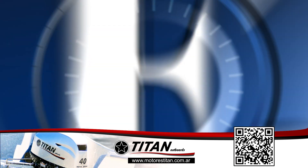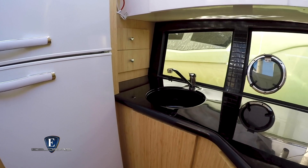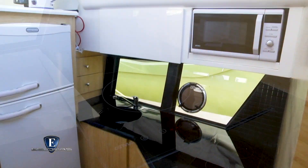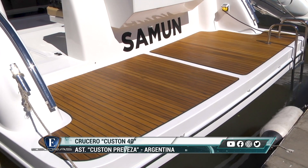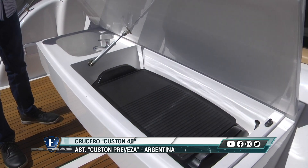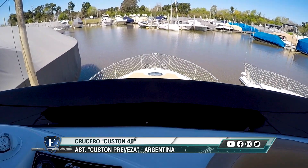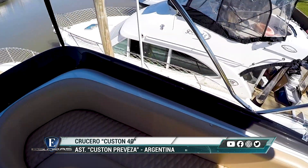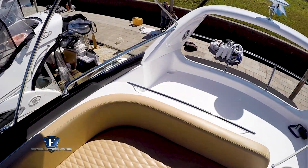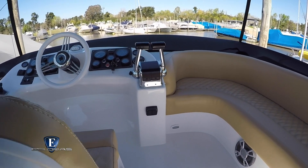La embarcación puede venir equipada con uno o dos aires acondicionados. De serie viene con aire acondicionado, heladera con freezer, cocina eléctrica, microondas y calefacción. En el exterior cuenta con una planchada generosa con una parrilla, pileta y pluma. Tiene dos pasillos hacia proa donde se pueden poner colchonetas para tomar sol, y después tenemos el fly con un sillón envolvente donde también se puede agregar una colchoneta.